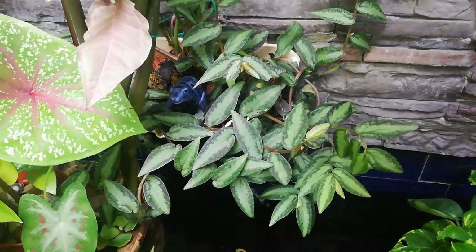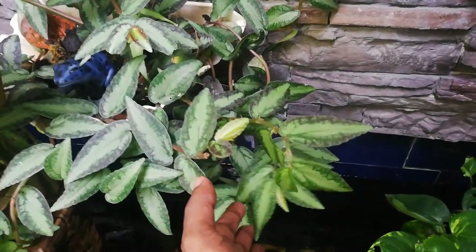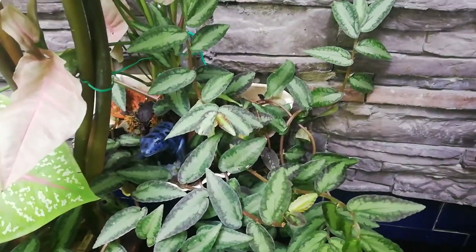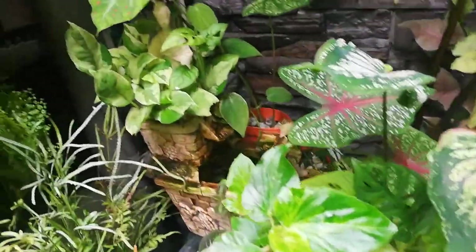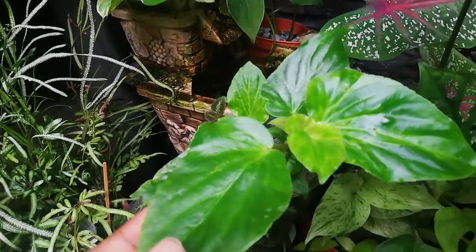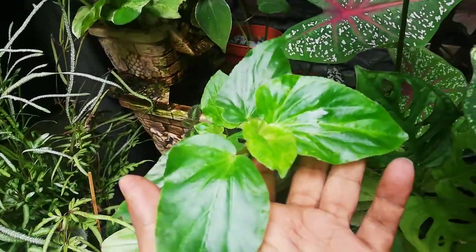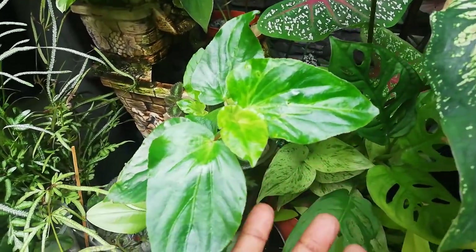This watermelon begonia is actually a Peperomia — Pilonia. Quite a good plant actually; I'm so surprised at the robustness of this. They really need hardly any care and just seem to do so well. The update with this begonia — I think it's actually more of a wax begonia type, so it's not actually a cane begonia. They don't really grow big.